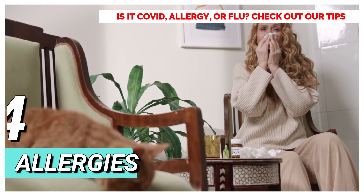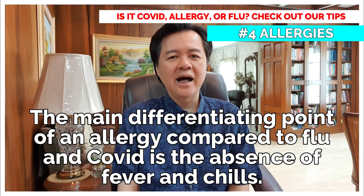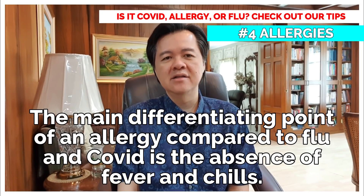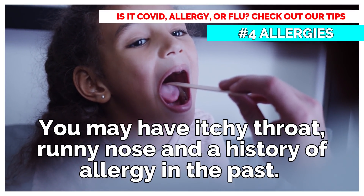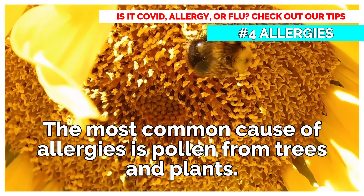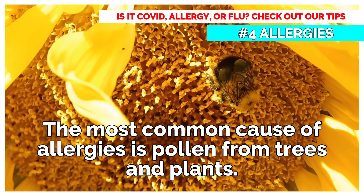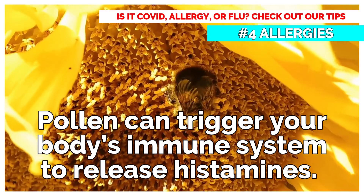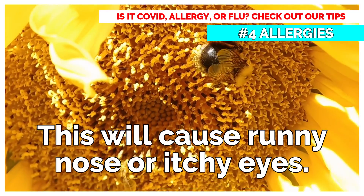Allergies: The main differentiating point of an allergy, compared to flu and COVID, is the absence of fever and chills. You may have itchy throat, runny nose, and a history of allergy in the past. The most common cause of allergies is pollen from trees and plants. Pollen can trigger your body's immune system to release histamines, which will cause runny nose or itchy eyes. You may take an anti-histamine tablet and avoid going outdoors in the meantime.